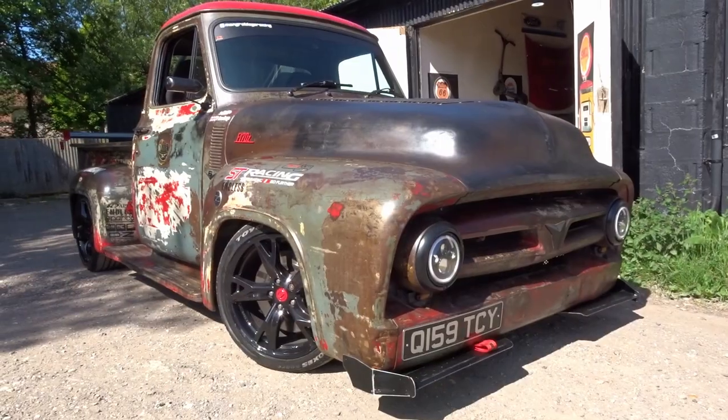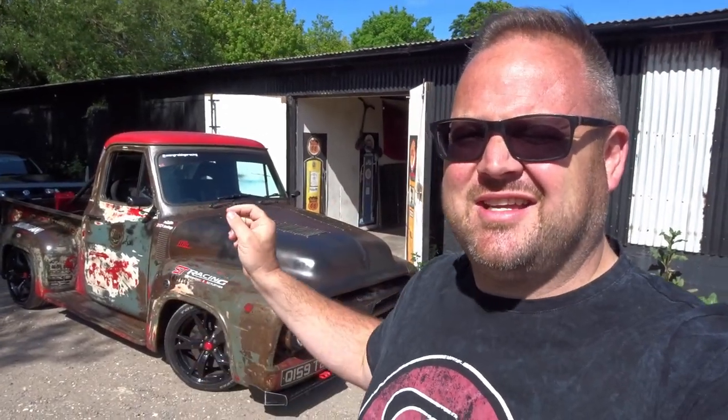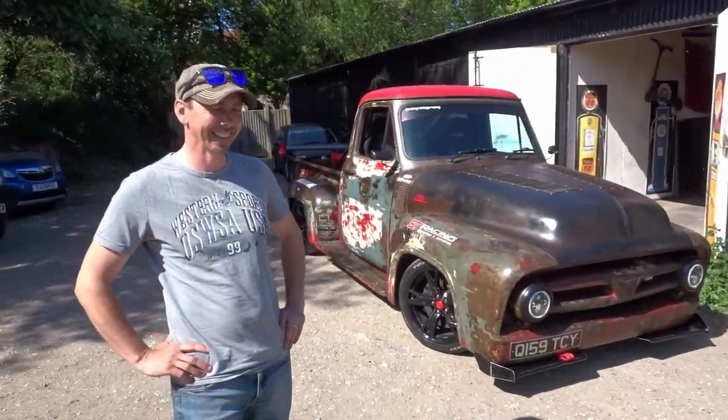Hi guys, welcome back - a very special one today. We're down on a farm with a truck, but it's not what you think. We're not out delivering straw or potatoes. This is a Ford F100 pickup with Nissan 370Z running gear. Let me bring in Mr. Phil - he has built this thing from scratch, and I can't quite believe it myself.